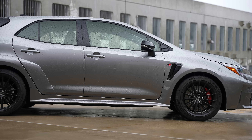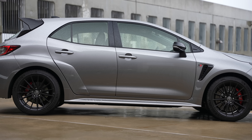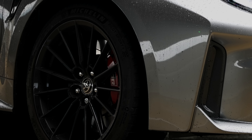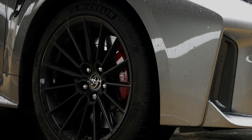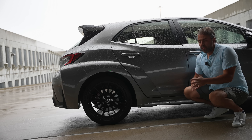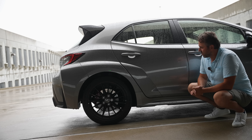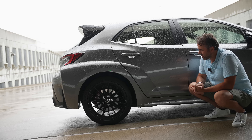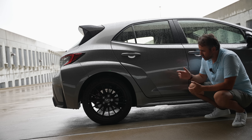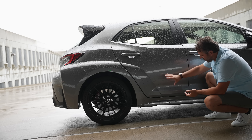Moving on to the front, it has the GR badge on the right side so you know this is not just a base Corolla. There's a massive, very extended grille in the front, and of course the wide-body style from the fenders, which gives it a very aggressive look. On the side you have the GR badge and air vents, typical of sports cars nowadays. No carbon fiber around this area, just basic plastic.